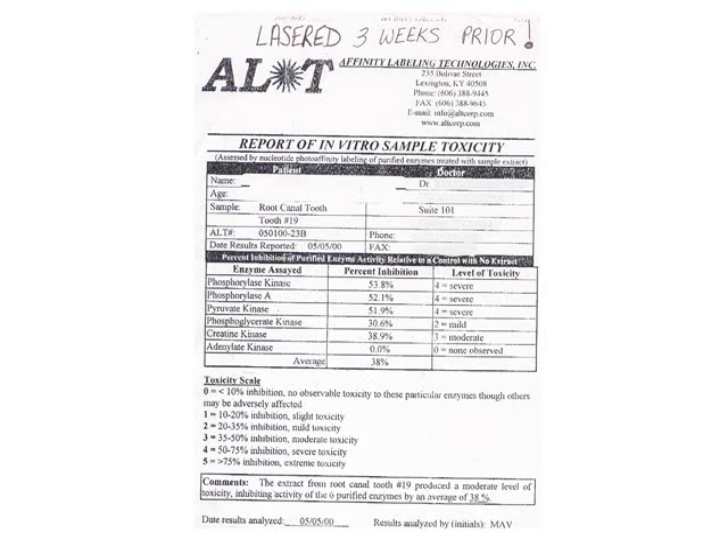Here is that tooth. This particular tooth had so much bacteria in it that it reduced the body's ability to create ATP due to enzyme inhibition by 38 percent.